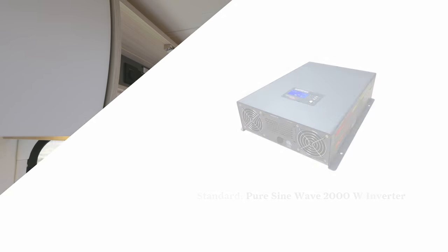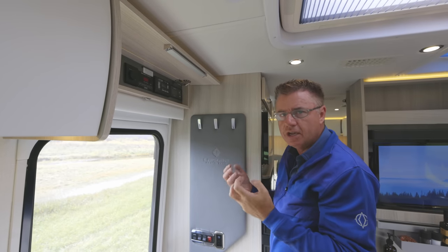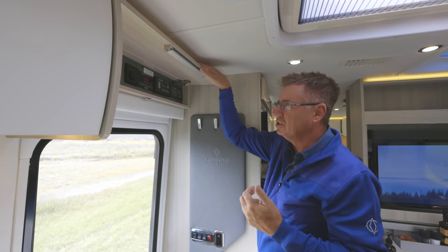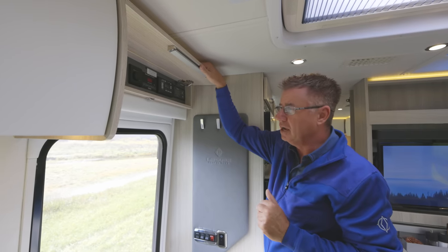Over here we've got our 2,000-watt pure sine wave inverter — standard on all Leisure Travel Van motorhomes. Pure sine wave is what you want because that is clean energy, making sure that when we're recharging our computers, iPhones, and other devices, it doesn't damage them in any way.